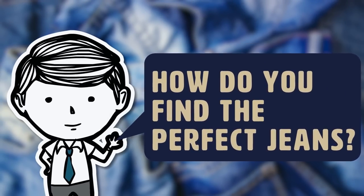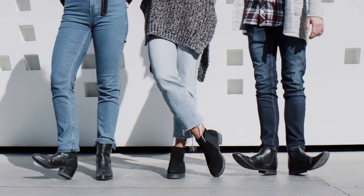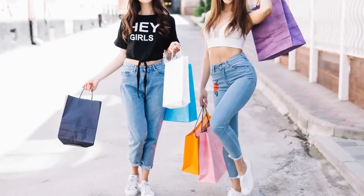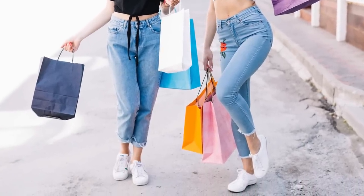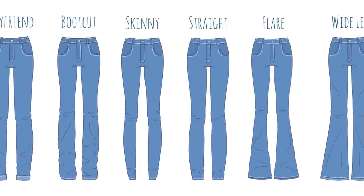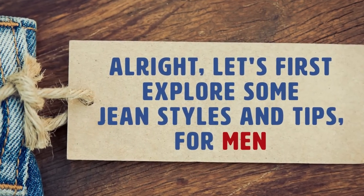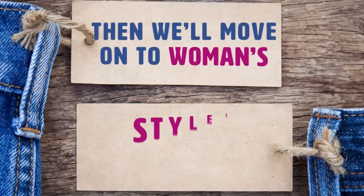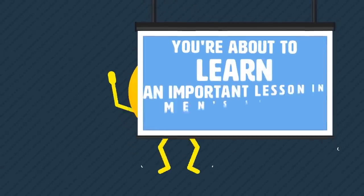We're going to answer the age-old question: how do you find the perfect jeans? Throughout this video we're going to go through a couple of helpful fashion tips that you can use to find the best jeans for your specific fashion. We'll go through the different styles, and if you watch all the way to the end, we'll teach you how to find the perfect jeans without even trying them on. Let's explore some jean styles and tips for men, then we'll move on to women's styles.